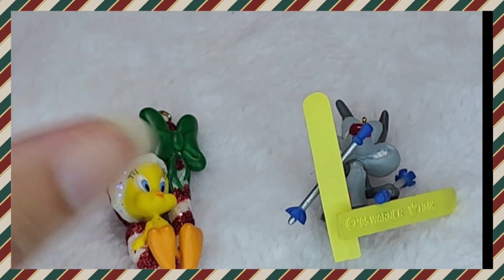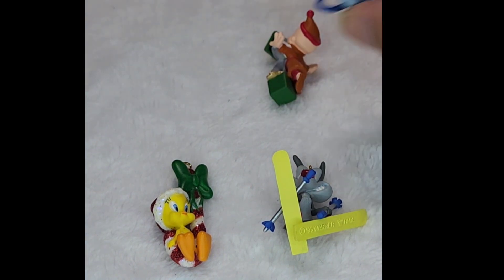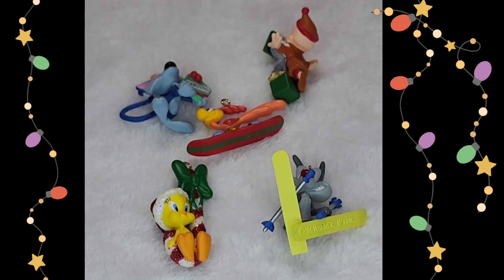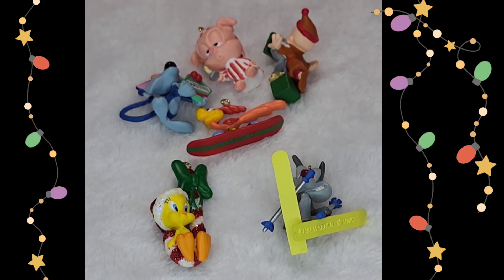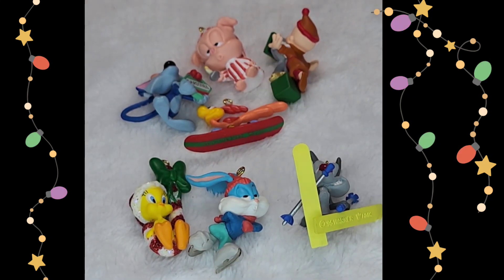Yeah, that's my little ornament haul. I got on Pinterest and started looking at Animaniacs Christmas stuff, which led me to a Tiny Toons Christmas special that I didn't know existed, which led me to getting onto eBay to see if I could find it, which led me to Tiny Toons Christmas ornaments, which led me to buying another box of ornaments for Christmas in July. I hope you enjoyed this tiny video, guys. Give it a thumbs up and subscribe if you want to see more videos of someone that buys way too much stuff and collects a lot of everything. Until next time, bye!